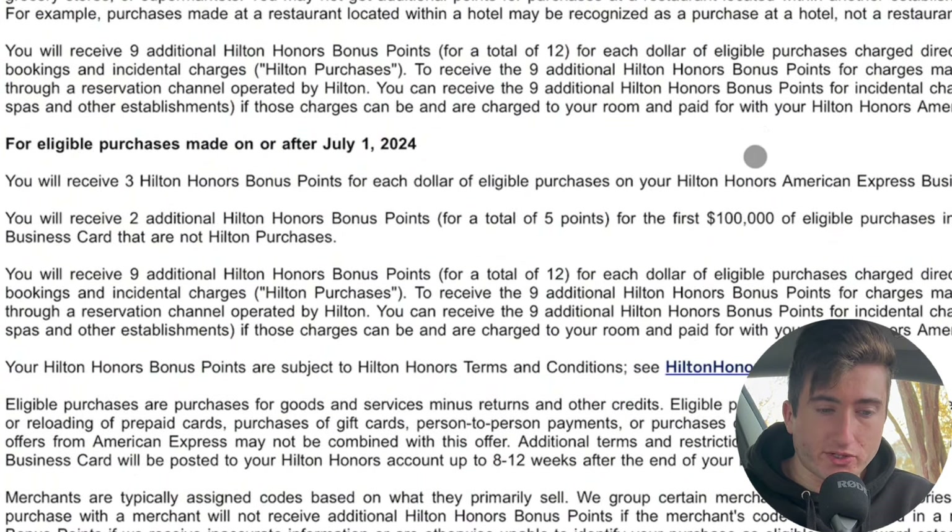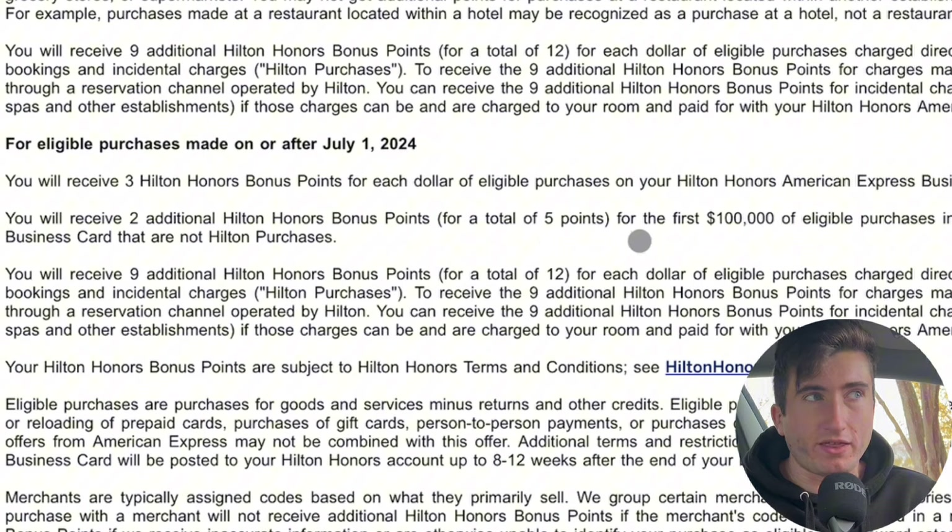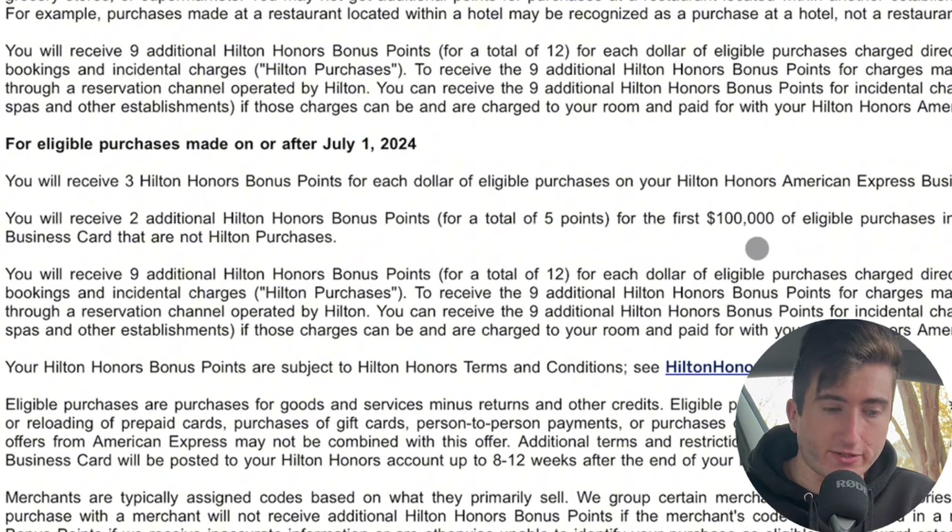For eligible purchases made on or after July 1st, you're going to be getting 5x back up to 100k in spend. That's the new multiplier, which a lot of people find interesting since it can apply to anything — it doesn't have to be a specific category.